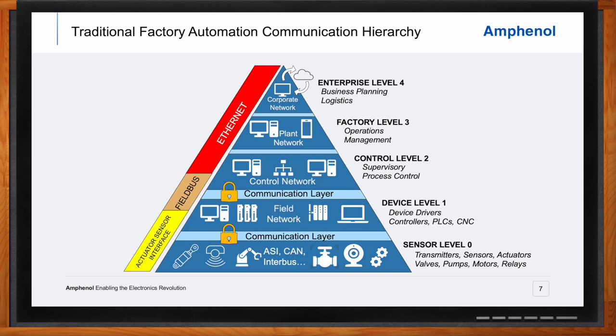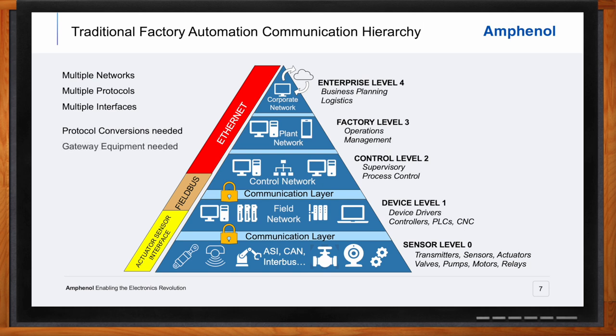In the typical organization, Ethernet is already established as the protocol in the top levels. However, as we get down into the process control, device, and sensor levels, there are distinct communication systems including various fieldbus protocols that don't necessarily talk to each other. Equipment on one level is typically locked out of communicating with the next layer without going through a protocol conversion process using devices called gateways. This results in additional equipment cost, slower data communication speed, and limits the scalability and ability to easily expand a facility.